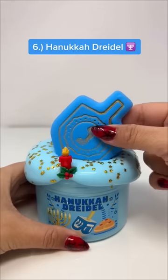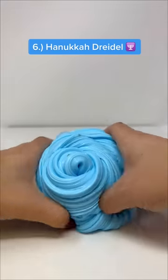And last but not least is Hanukkah Dreidel, which is a DIY clay slime and a great option for everyone that celebrates Hanukkah.